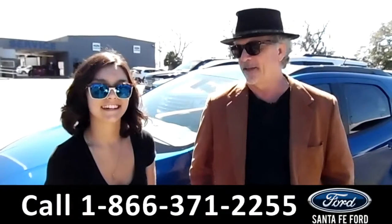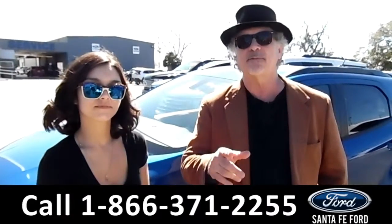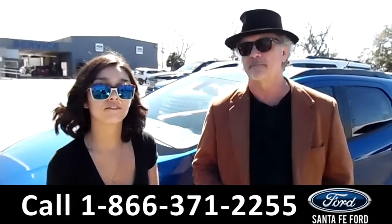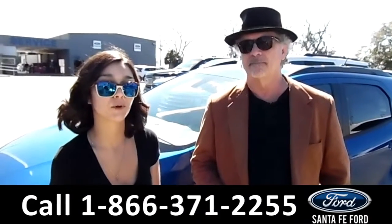Hey, this is Randy, and this is Anna. SantaFeFord.com, I-75 and exit 399. Right now we're going to take a closer look at this 2018 Ford EcoSport. Stay tuned for more details.